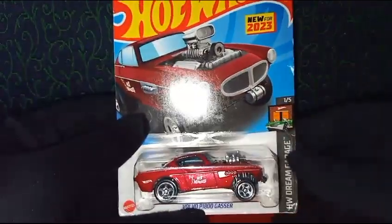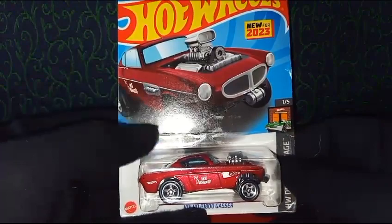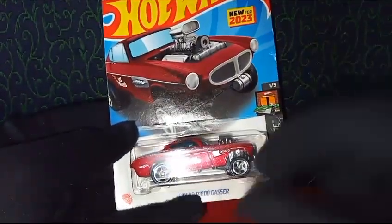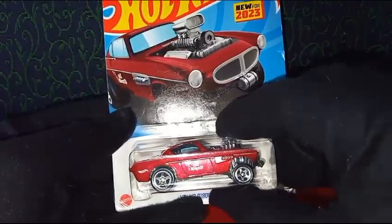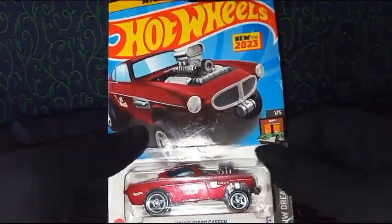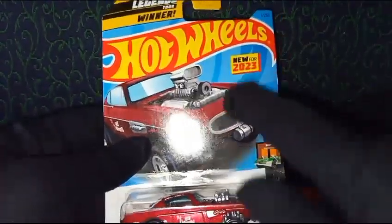Hey guys, welcome to Action Figures and Hot Wheels Car Collectors. Today we're going to be checking out the 1/64 scale 1800 Gasser from HW Dream Garage from Hot Wheels. We have this beautiful car inside the ballistic car packaging. You can see the package is rectangular, a normal box, and we have this beautiful image of the car on the card back.